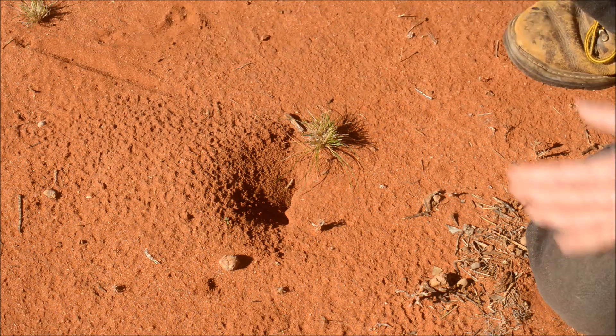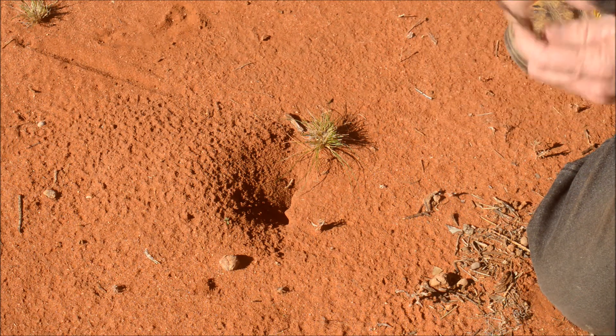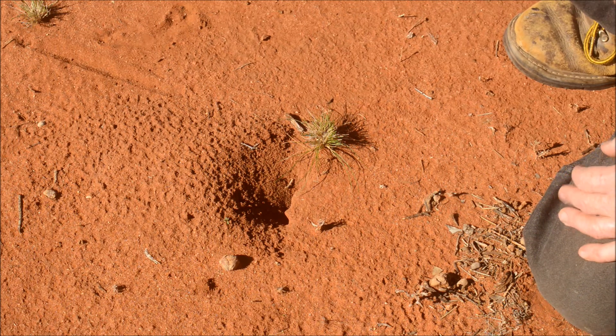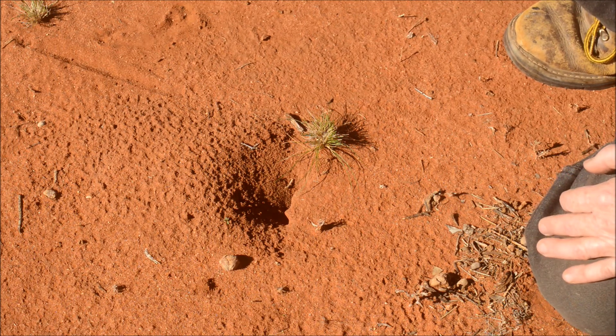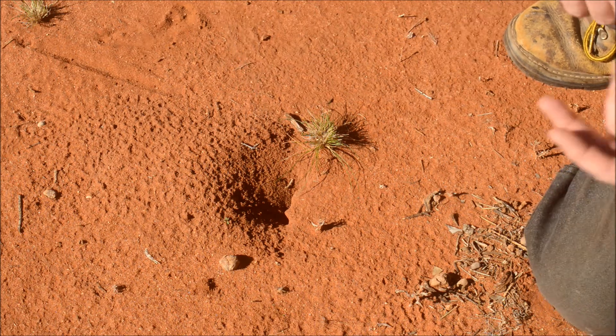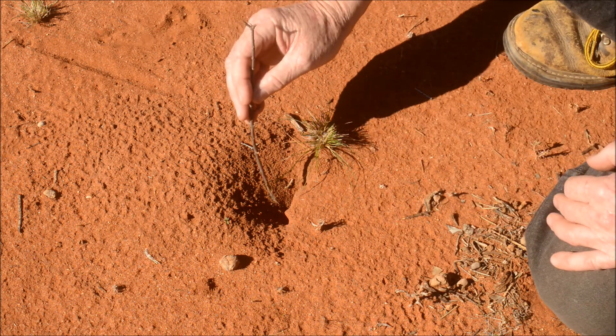The interesting thing about the burrow of this species is that the entrance acts as a trap aid — it aids the scorpion in catching its prey. The reason is that this scorpion is a sit-and-wait predator. It doesn't roam around; it just sits here in its burrow at night.